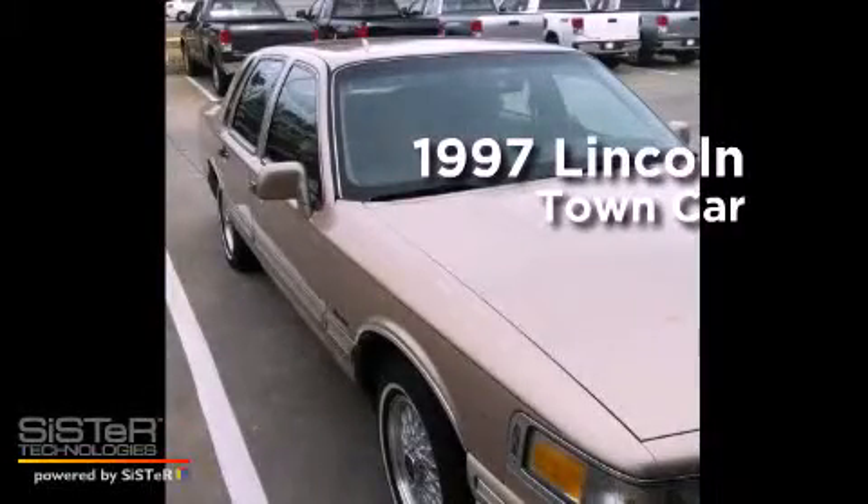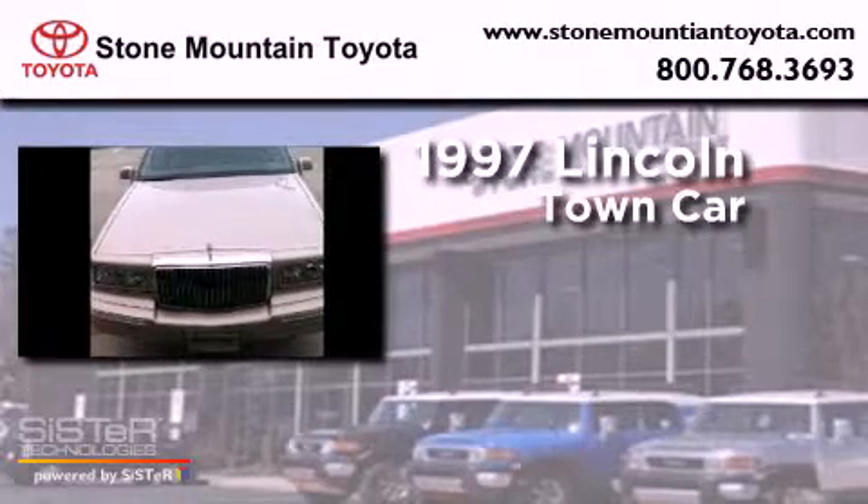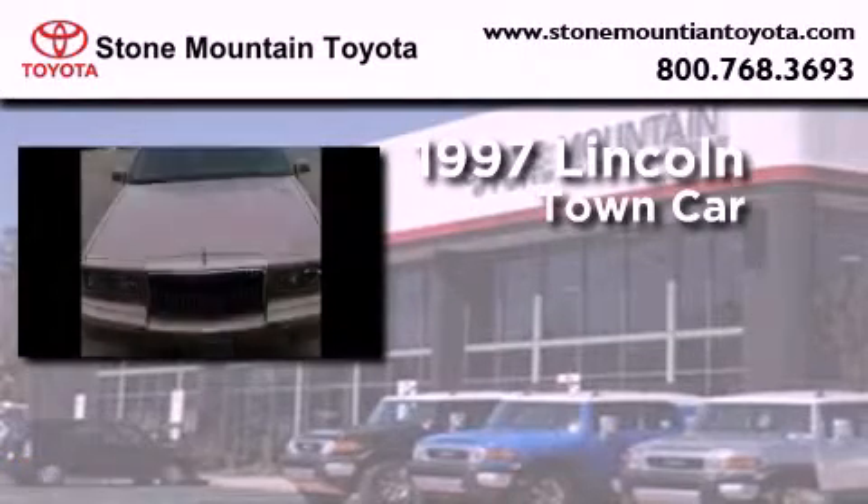This is a 1997 Lincoln Town Car. It features a 4.6-liter, 8-cylinder engine and an automatic transmission.